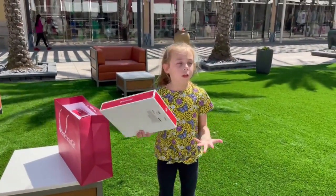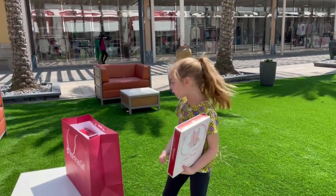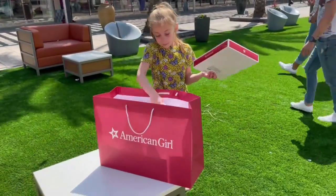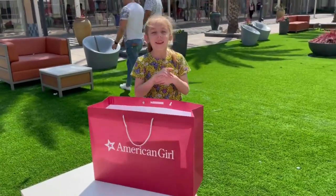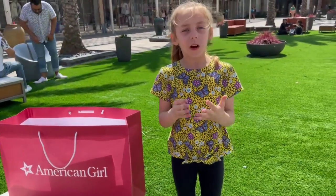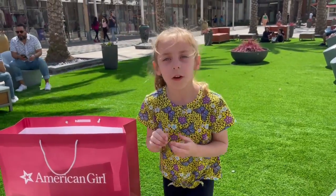So guys, I really enjoyed shopping. I literally finished all of my shopping because I have so much stuff. My dad added some more — thank you! Thanks for watching. Make sure you like and subscribe and turn on notifications. Thanks for watching, bye!